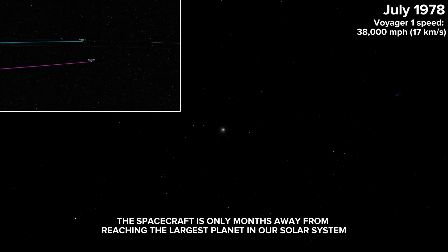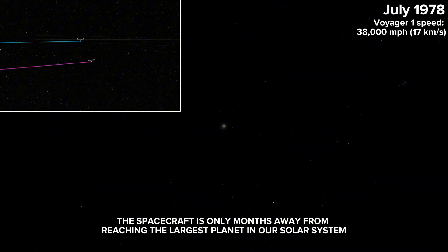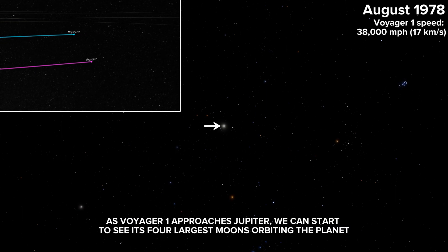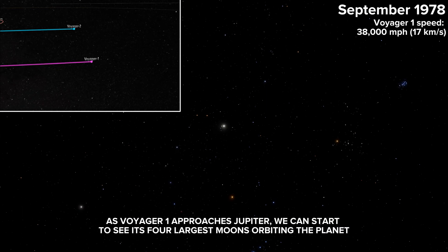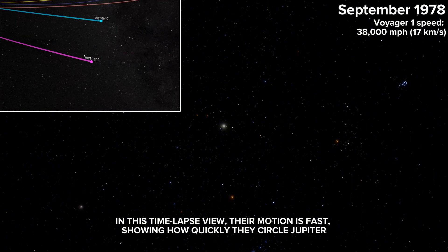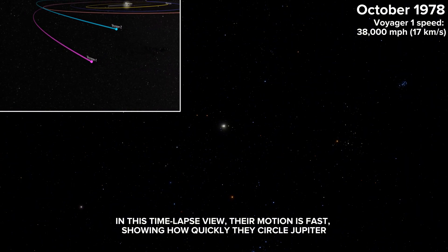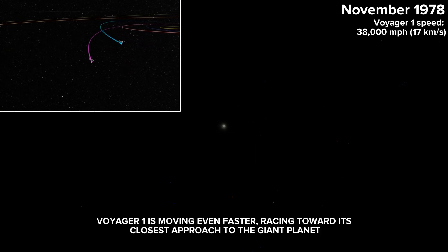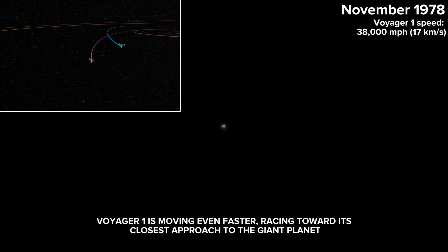The spacecraft is only months away from reaching the largest planet in our solar system. As Voyager 1 approaches Jupiter, we can start to see its four largest moons orbiting the planet. In this time-lapse view, their motion is fast, showing how quickly they circle Jupiter. Voyager 1 is moving even faster, racing toward its closest approach to the giant planet.